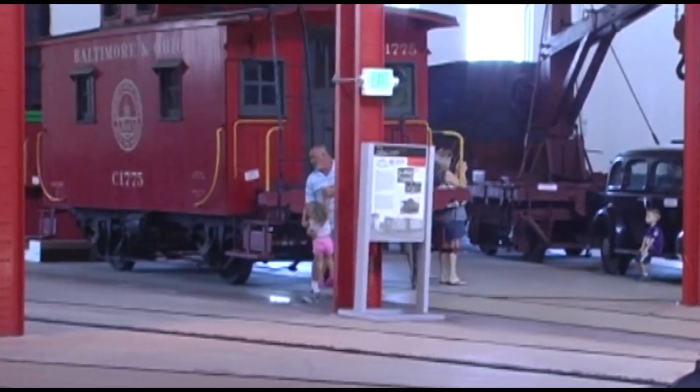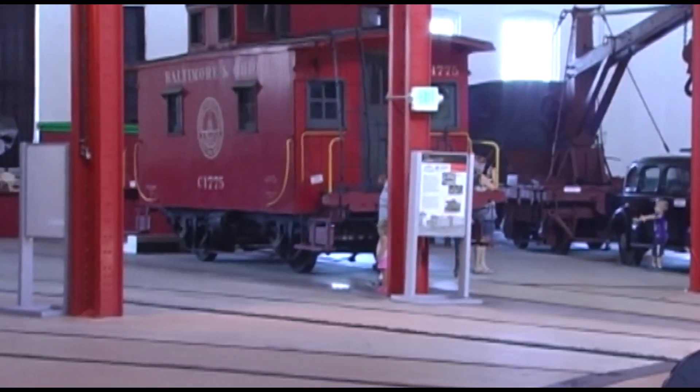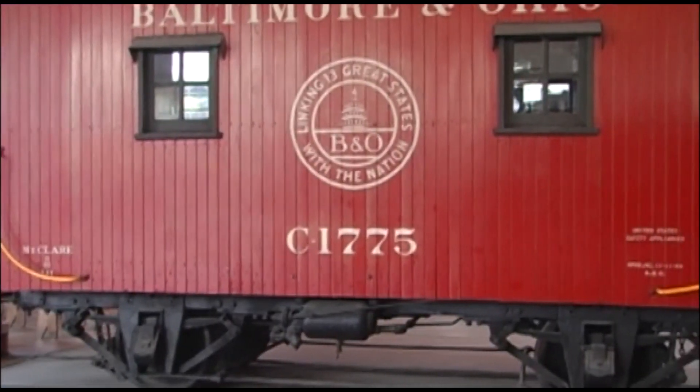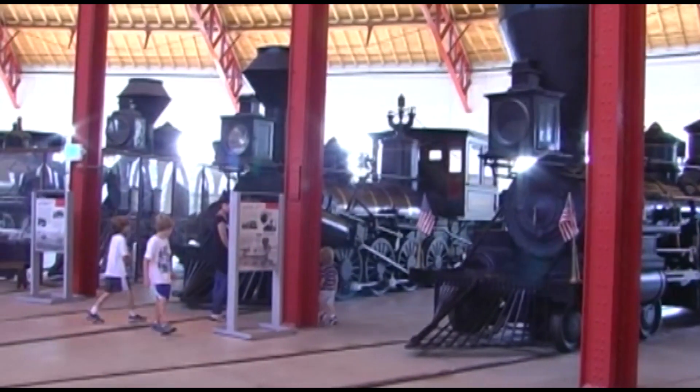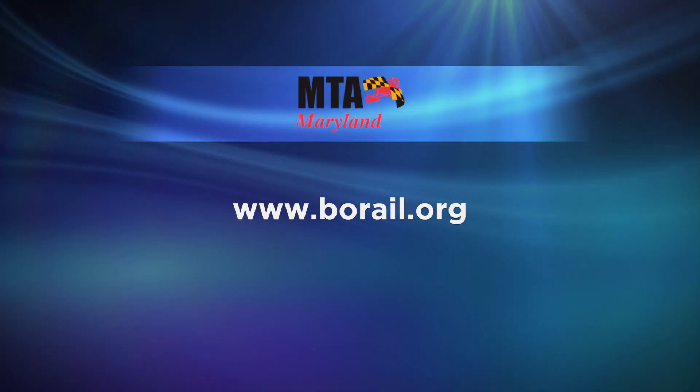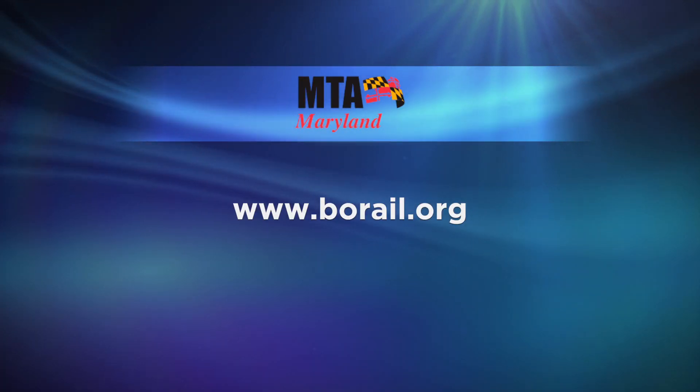When you come down to the museum, there's lots to see and do — you kind of have to plan your day. Those with young kids who love trains can end up spending anywhere from four hours to a whole day, depending on what you want to see. We offer train rides on Thursday, Friday, Saturday, and Sunday. Check our website for information — it'll tell you the times of the train runs, the cost, and what special events we have coming up so that you can plan appropriately.